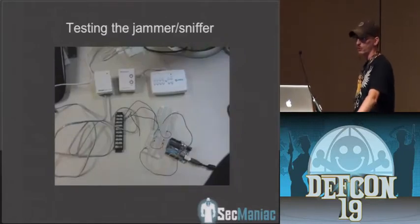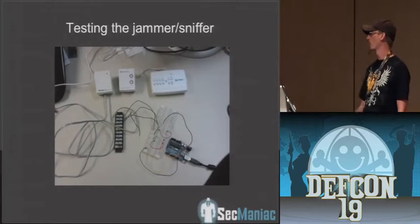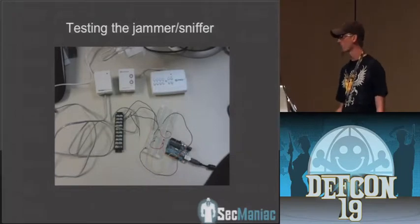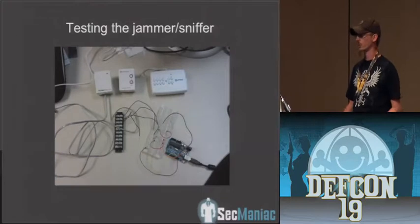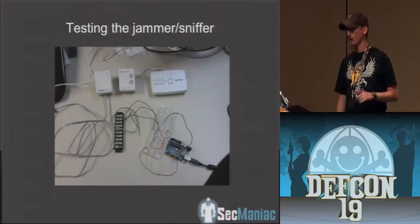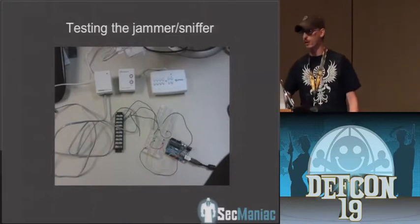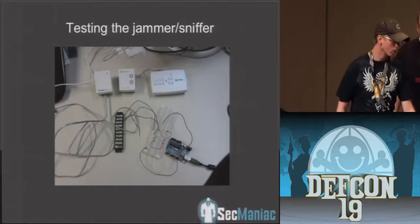We decided to make a jammer and a sniffer for X10. We thought it'd be cool if you could walk up to someone's house, plug something into the outside outlet, and sniff the commands going back and forth. We started doing an Arduino-based sensor — it plugs into your outlet and you can walk up to the outside of someone's house. You don't even have to be inside. You plug it in and it's going to receive all the signals going through the house. We're also working on a sniffer that works over GSM — plug a SIM card into that, plug it into someone's house, walk away, and it sends you a text notification every time someone comes in and out.